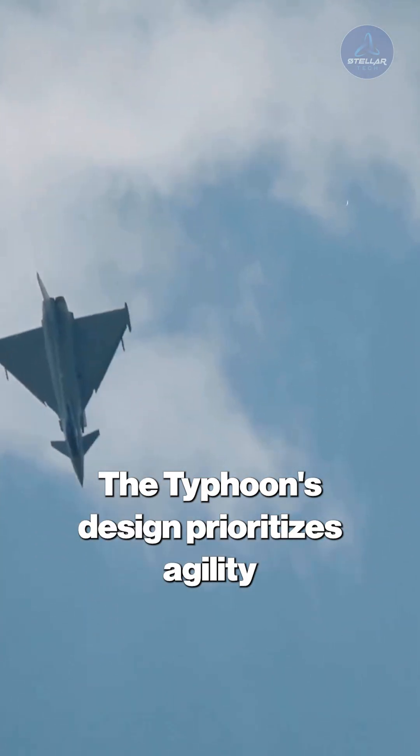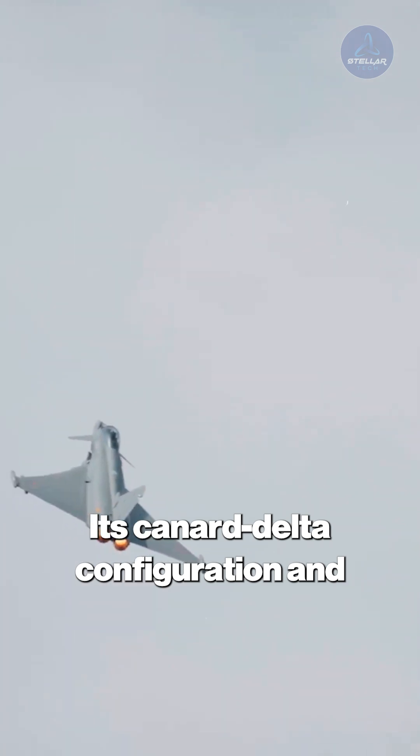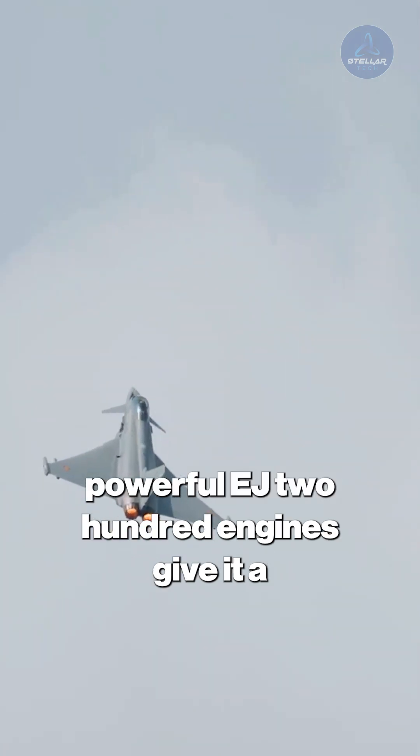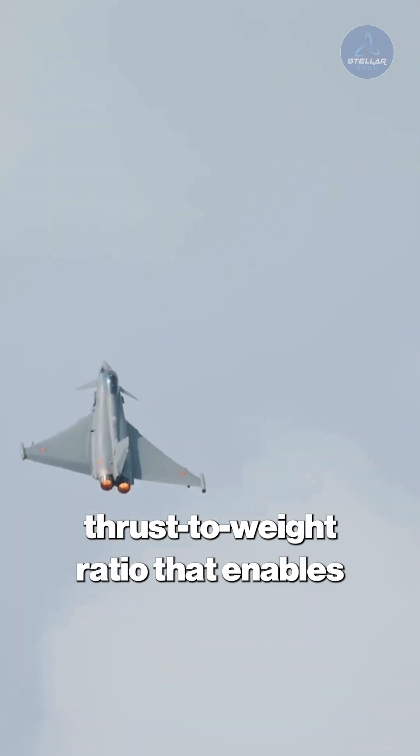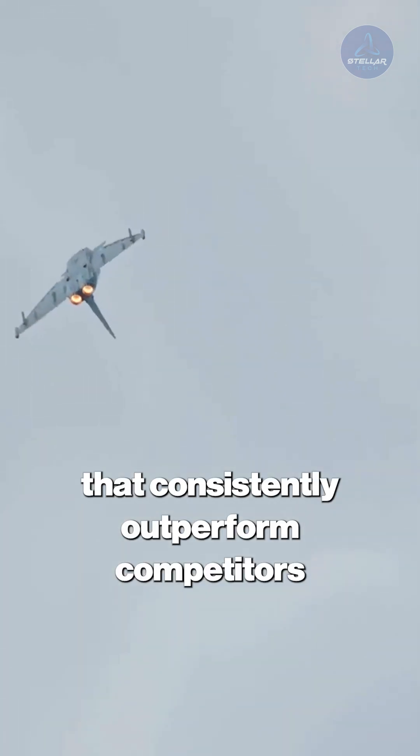The Typhoon's design prioritizes agility above all else. Its Canard Delta configuration and powerful EJ-200 engines give it a thrust-to-weight ratio that enables sustained vertical climbs and turn rates that consistently outperform competitors in training exercises.